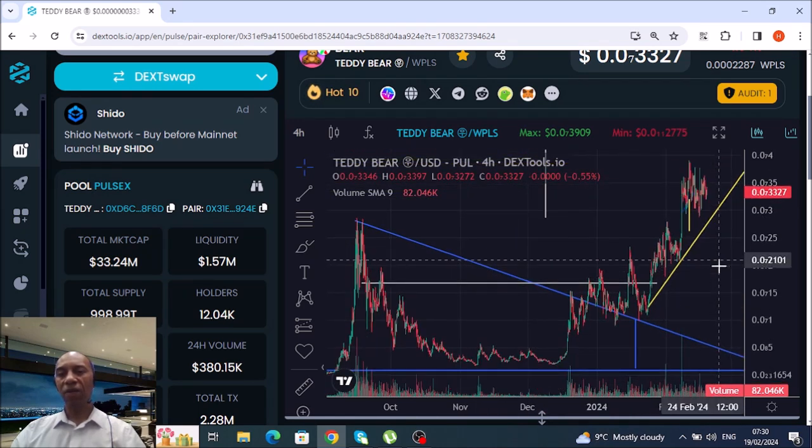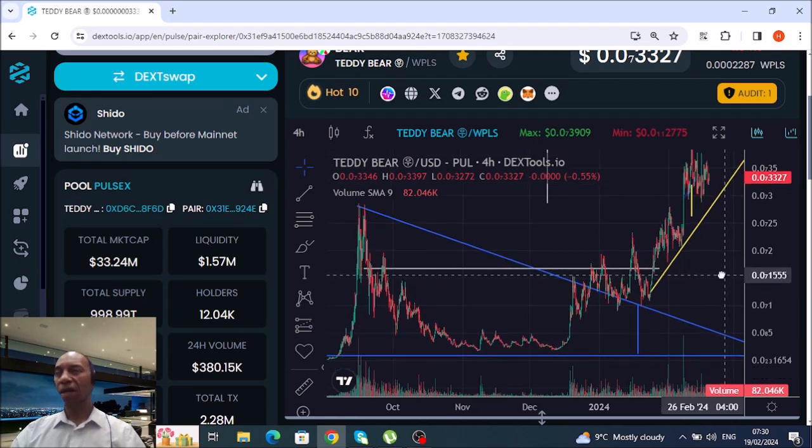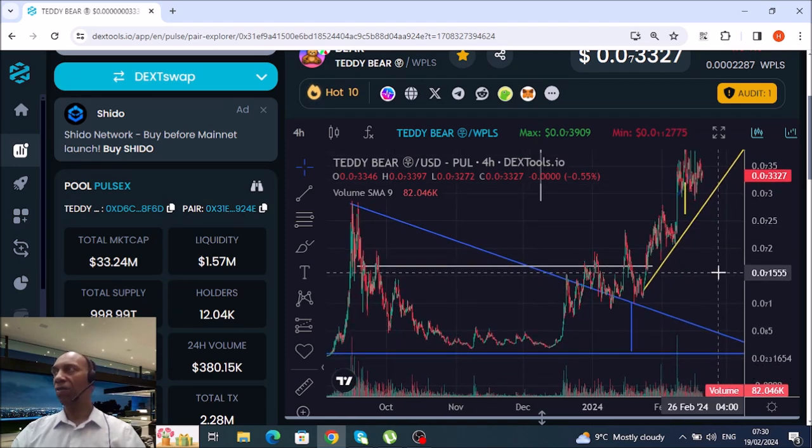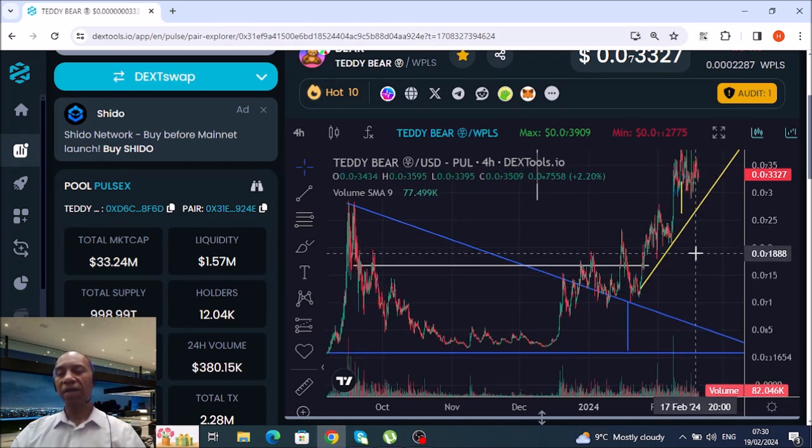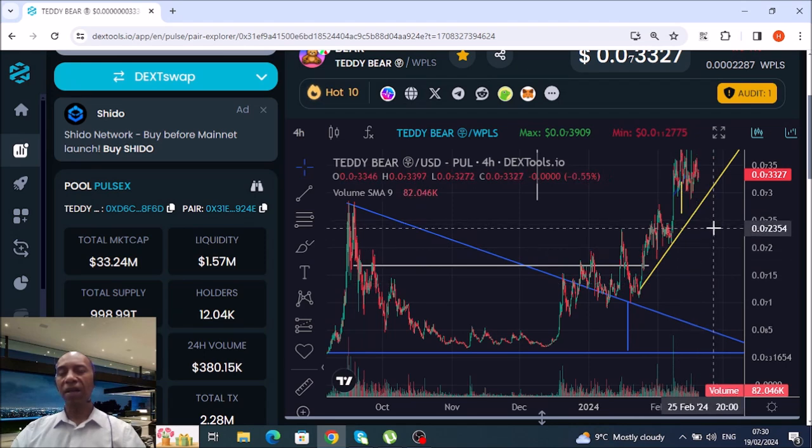12,000 holders — 12,000 holders. No one's selling on this one, waiting for the bull run to start and a lot of people to come in. It doesn't look like it's going down.